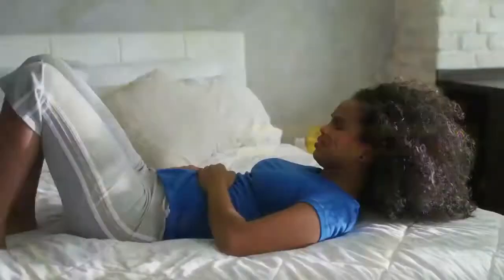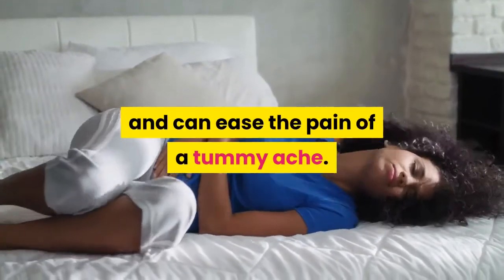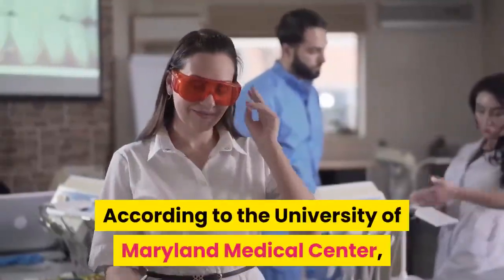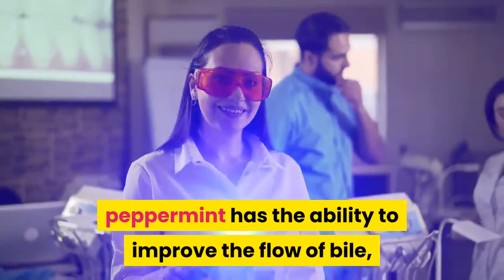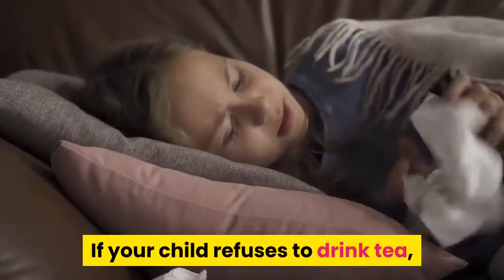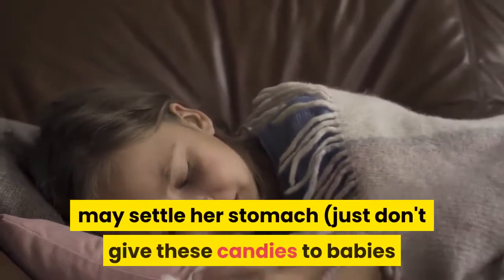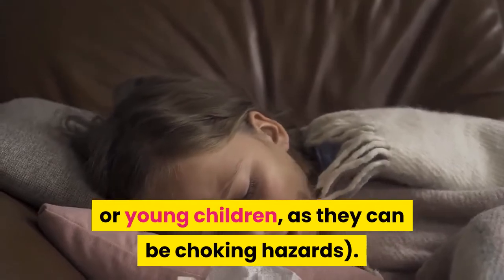Reach for peppermint. Peppermint tea is refreshing and can ease the pain of a tummy ache. Peppermint has been shown to have a calming effect on the stomach muscles, says Dr. Sears. According to the University of Maryland Medical Center, peppermint has the ability to improve the flow of bile, which the body uses for digestion. If your child refuses to drink tea, a peppermint candy — while not as potent — may settle their stomach. Just don't give these candies to babies or young children, as they can be choking hazards.